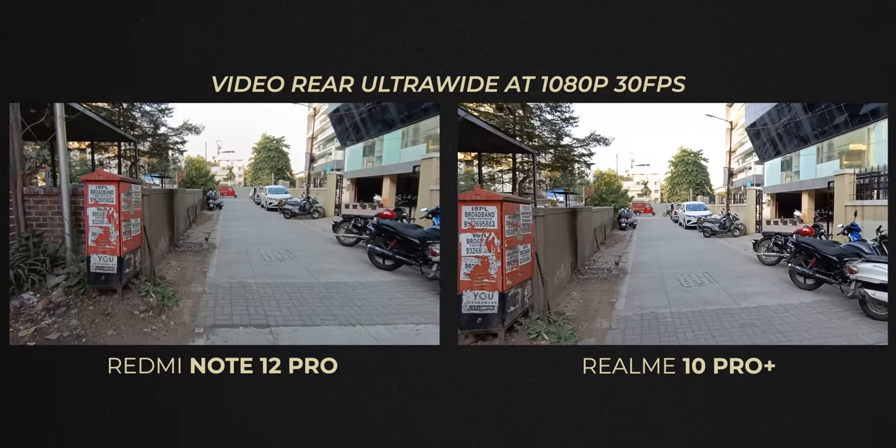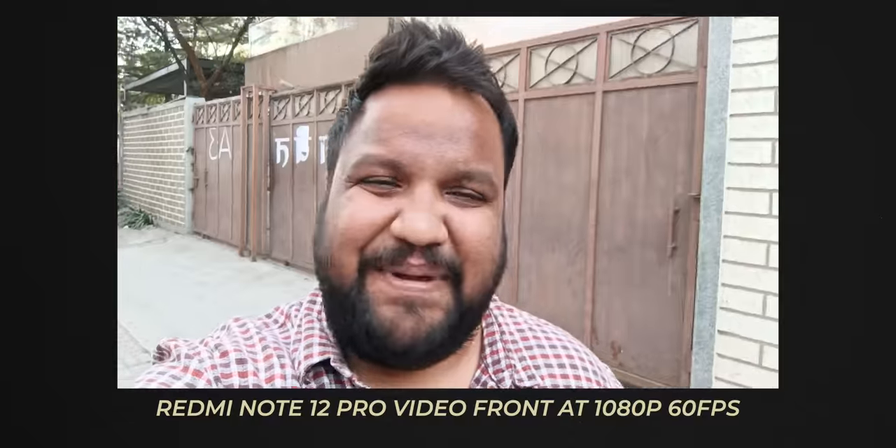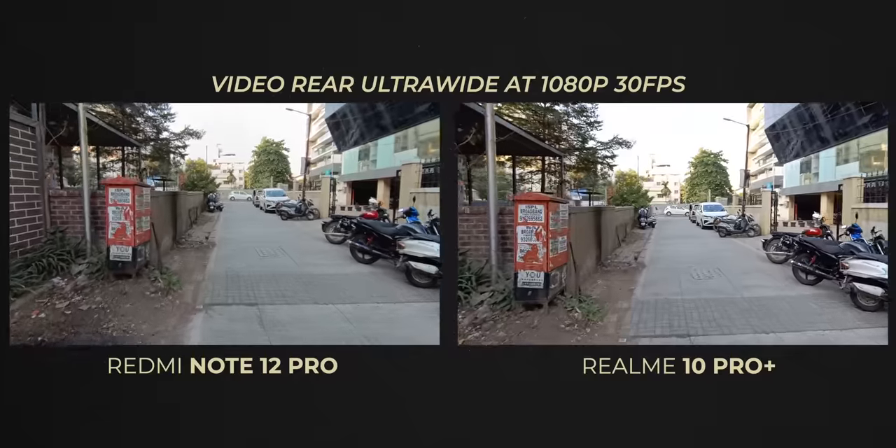On ultra-wide and selfie you only get 1080p 30fps on Realme, while Redmi offers 1080p 60fps on selfie, which is very good. Overall Redmi is better for selfie videos, but Realme is better for ultra-wide. If I had to pick one of these two phones for camera performance, I would side with the Redmi.